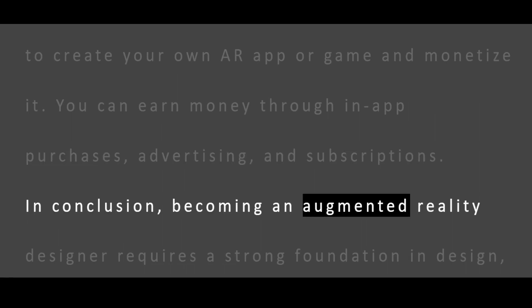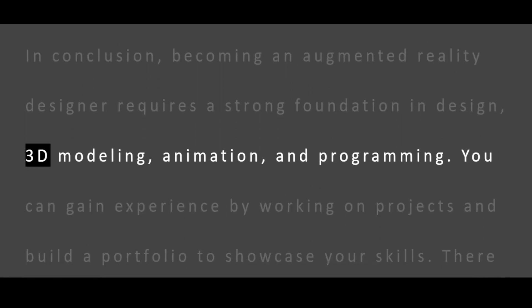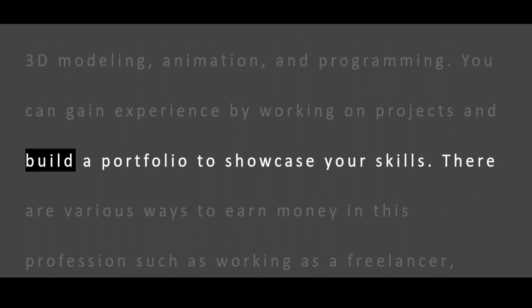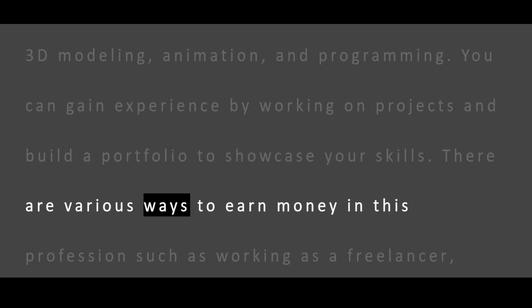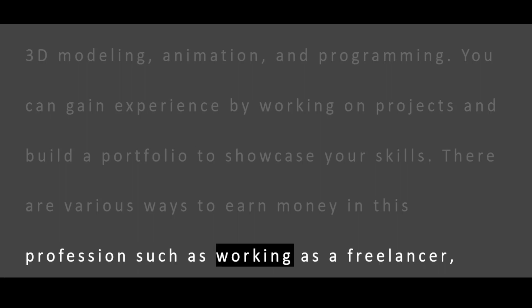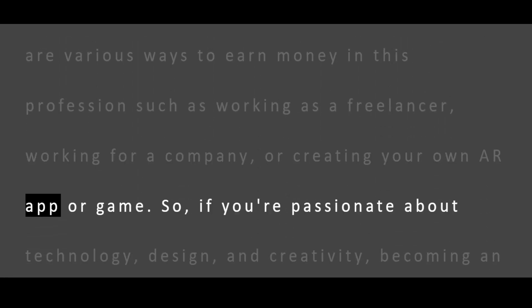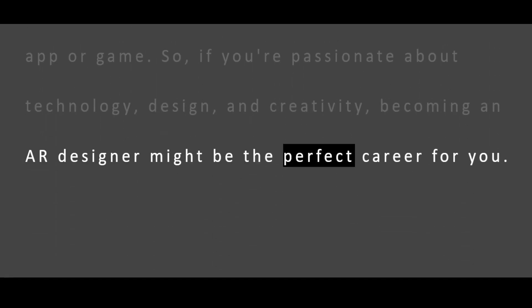In conclusion, becoming an augmented reality designer requires a strong foundation in design, 3D modeling, animation, and programming. You can gain experience by working on projects and build a portfolio to showcase your skills. There are various ways to earn money in this profession such as working as a freelancer, working for a company, or creating your own AR app or game. So, if you're passionate about technology, design, and creativity, becoming an AR designer might be the perfect career for you.